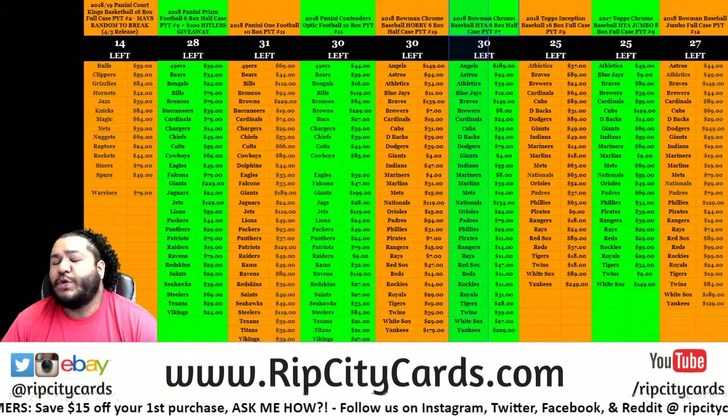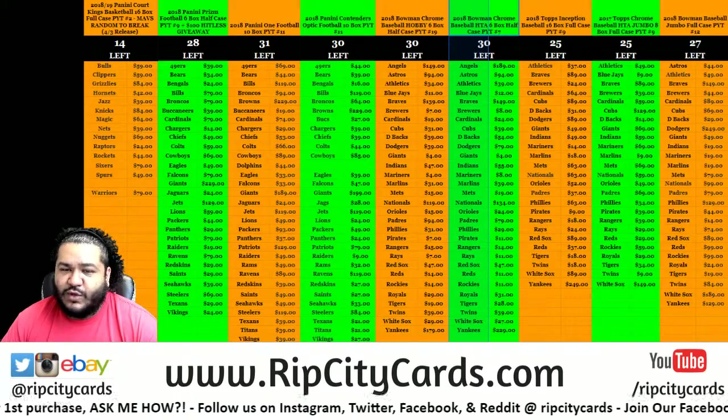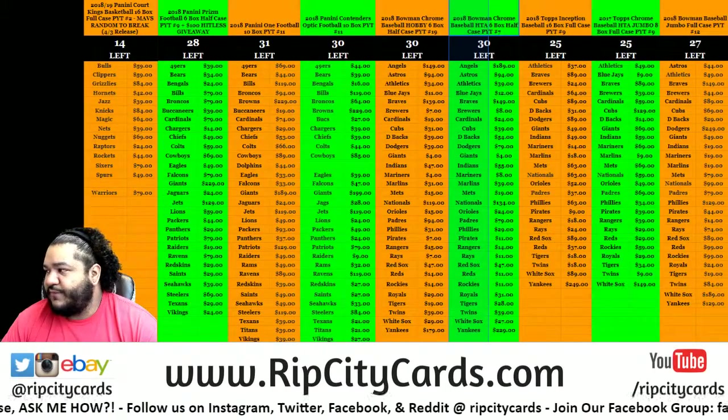What up! It is time for a 2019 Prism Draft Football one-box pack random, number three.